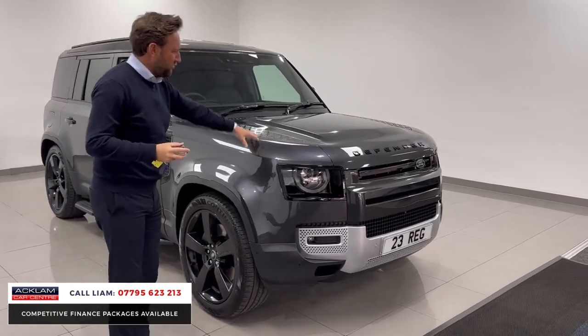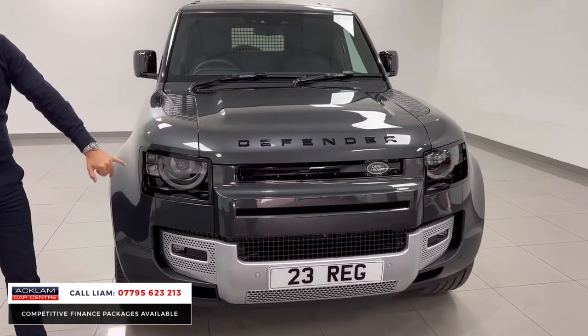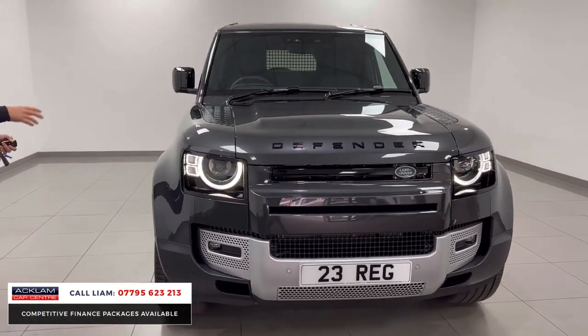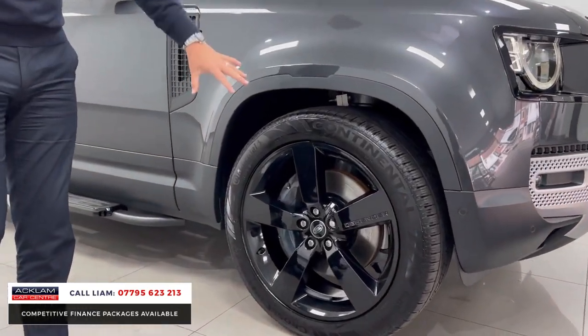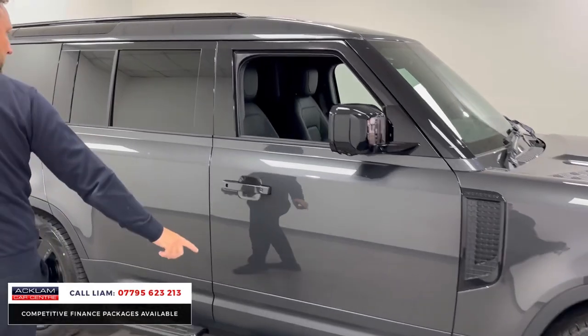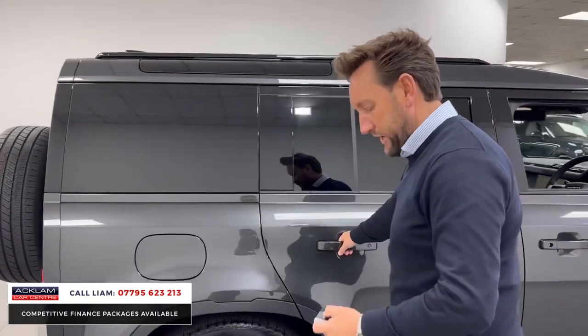And the colour — Carpathian grey, the black badging, the black styling. It's also got matrix LED lights as well, which you don't get standard on an SE commercial. The wheels are a £2,000 plus VAT optional extra — five spoke, not aftermarket, genuine 22s from Land Rover. Side steps in gloss black, the colour looks tremendous, especially with the darkened finish on the back.